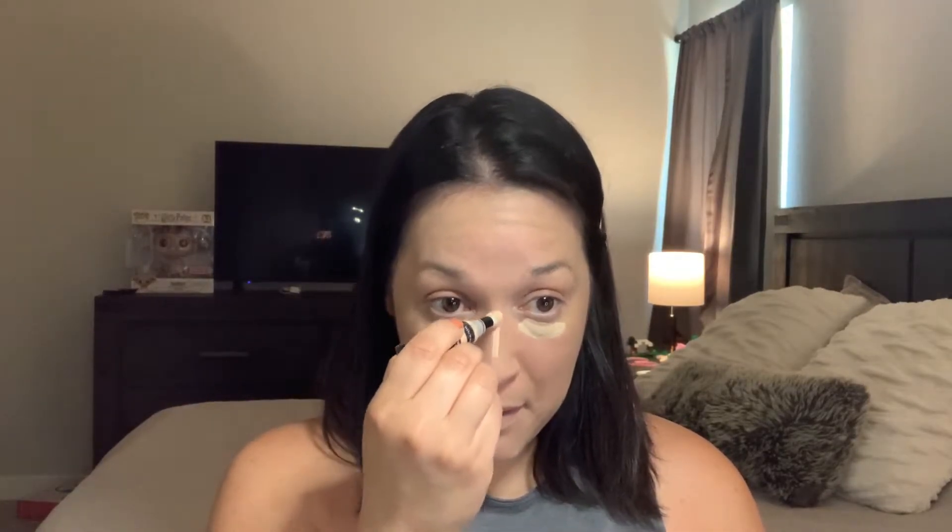I don't have a new concealer — I thought I did. Let's use the NYX one because I really like that one. I like that concealer a lot — it blends out nicely and it gives me that luminous look under my eyes. Let me also fix my brows a little — I'm not sure I like those yet.